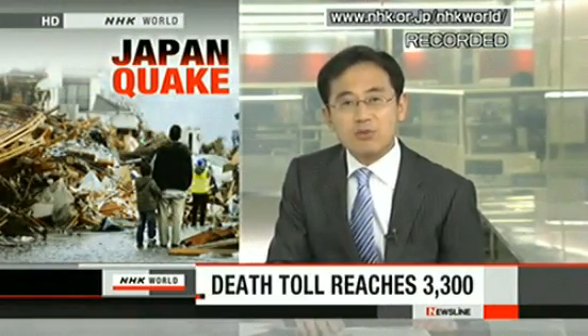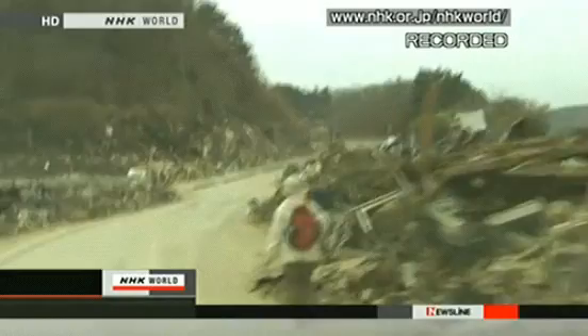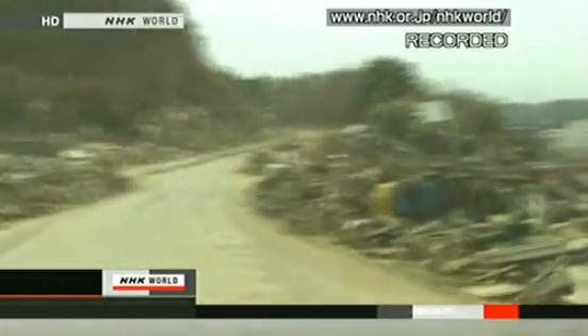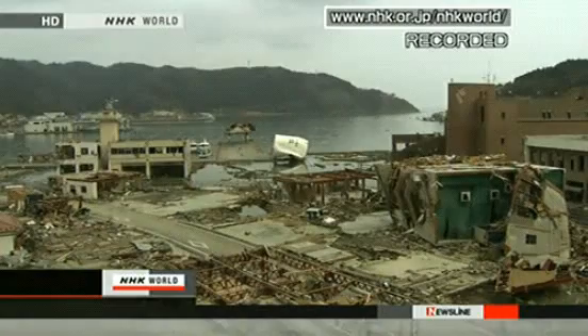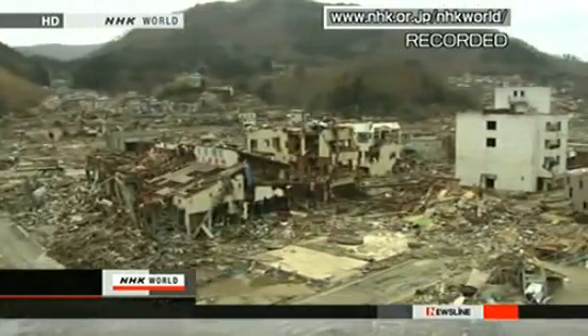The National Police Agency says the death toll from Friday's earthquake and tsunami has topped 3,300 casualties, and including those missing now amounts to at least 10,000. Miyagi Prefecture has 1,619 confirmed deaths. Police say the final death toll may exceed 10,000 in that prefecture alone. 1,000 bodies have been found in Minami Sanriku town, which was devastated by the tsunami waves. Around 8,000 residents are thought to be missing, about half the town's population.